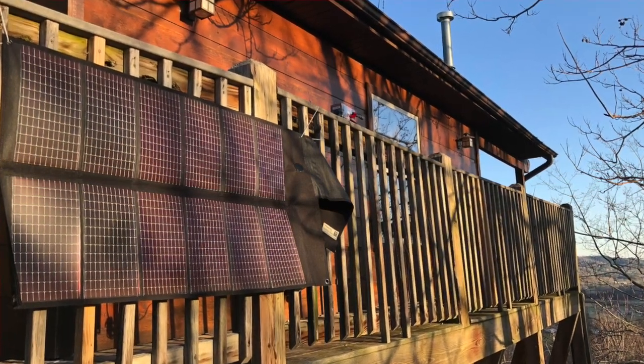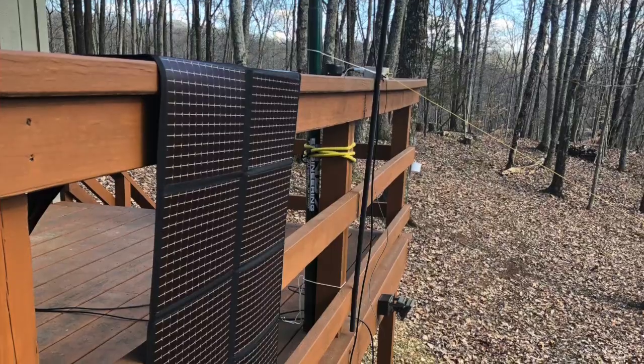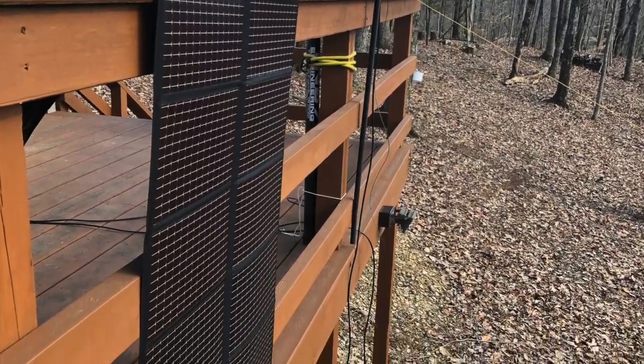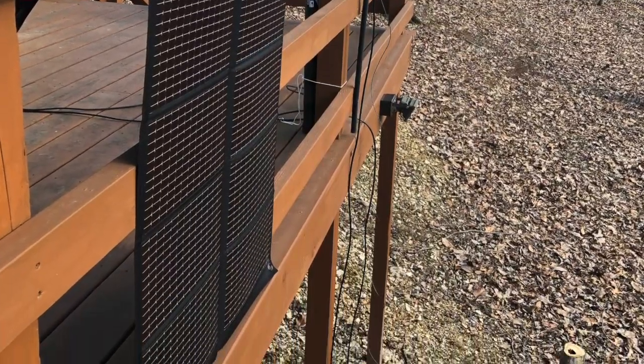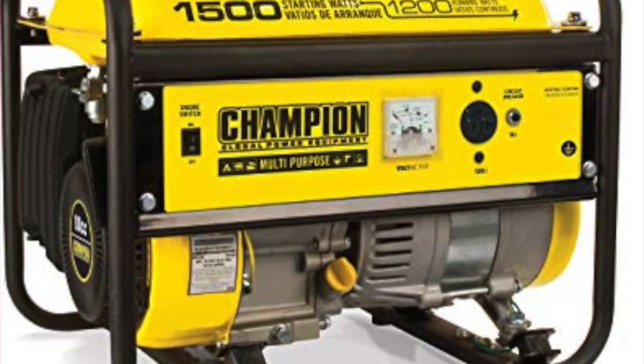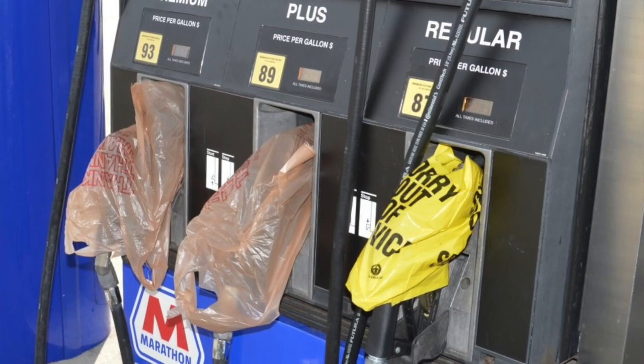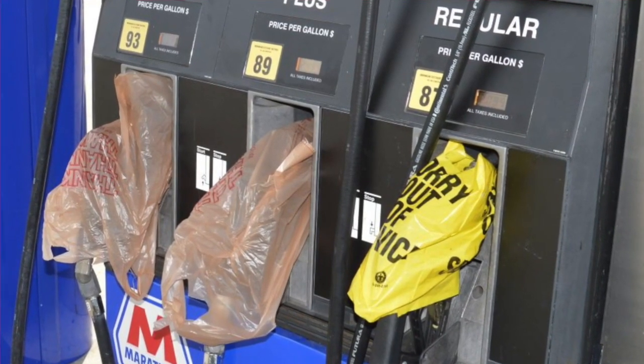Regardless of the threats to your region, we all need power. Without power, the radio is little more than a boat anchor that will accomplish nothing for us if we lose commercial power. You may choose to power your radio with a generator, but what will power the radio if you cannot resupply the gasoline required to run the generator?